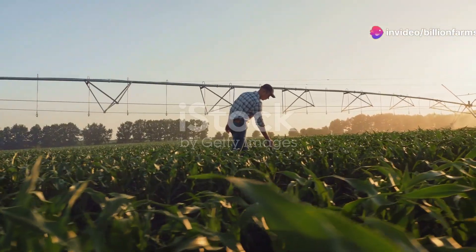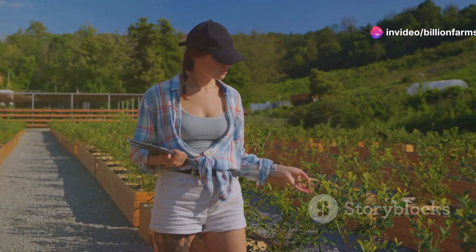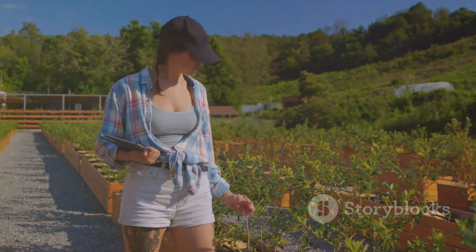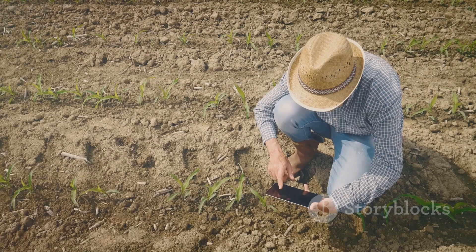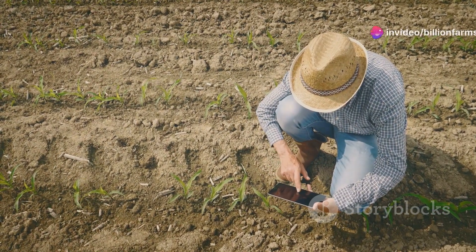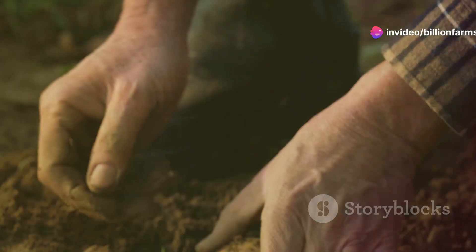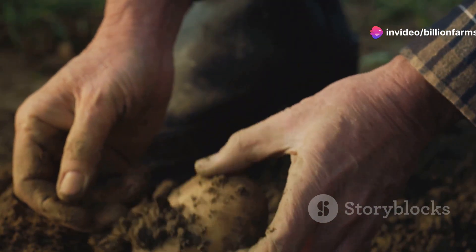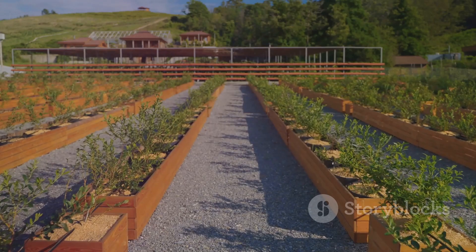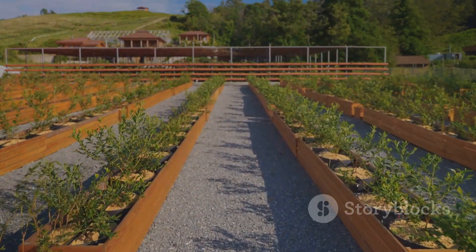Welcome back to your organic farming journey. In this chapter, we will delve into organic pest and weed management. Maintaining a healthy and productive farm means keeping pests and weeds at bay without resorting to harmful chemicals. First, let's explore companion planting — a natural method that involves growing certain plants together to repel pests or attract beneficial insects.